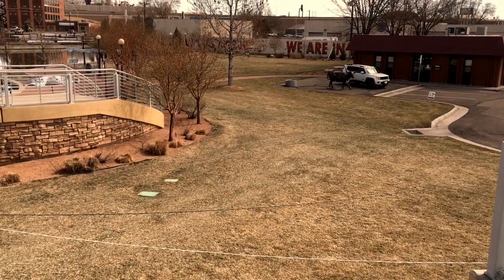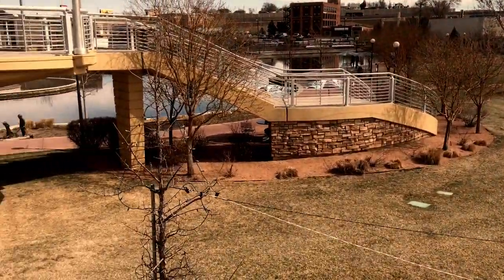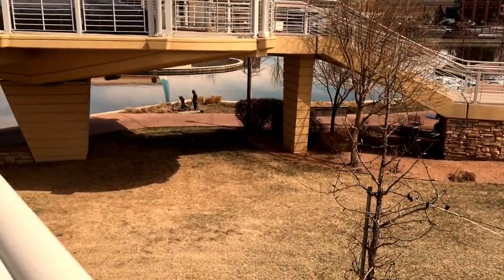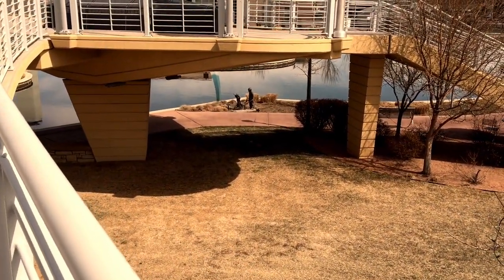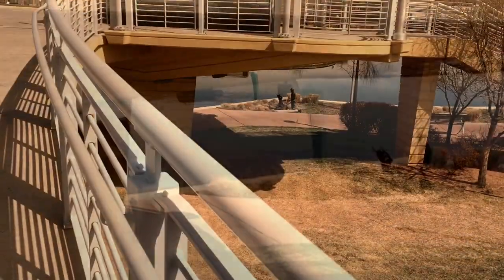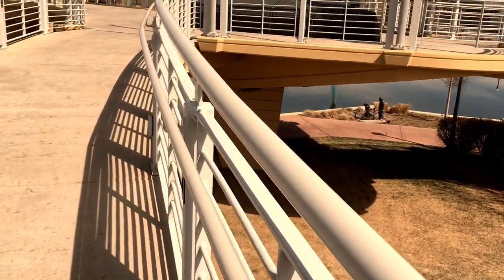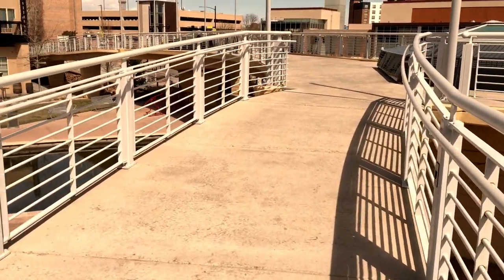Too bad there's a car there, but down here there's a kid pushing what looks like a sister in a wheelbarrow — a nice little bronze sculpture. And this is just a bridge connecting everything.